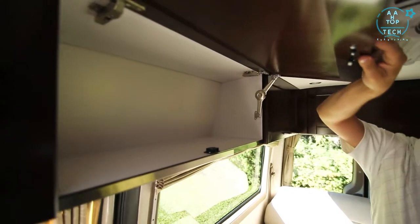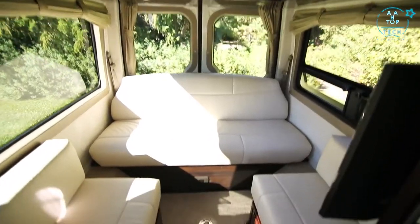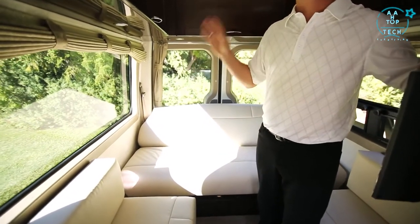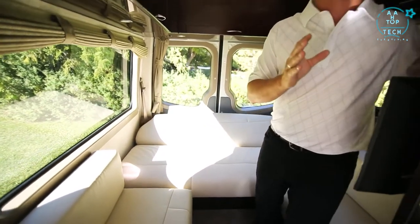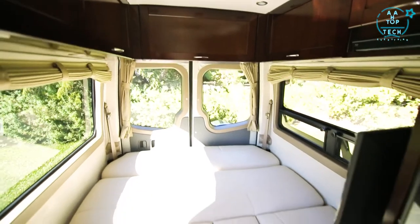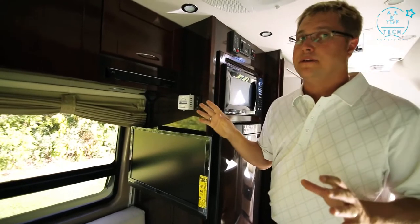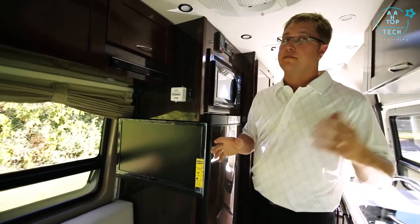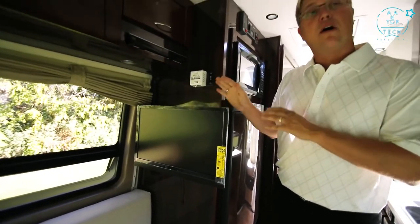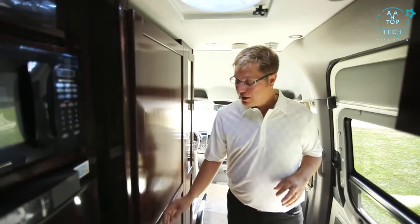The rear power sofa comes with two three-point seat belts, is covered in ultra leather, and has three inches of memory foam for a great night's sleep. By simply pressing a button you have the option of two single beds or filling in the middle for one queen-size bed. The Ascent features a Blu-ray player with built-in Wi-Fi so you can stream content from Netflix right to the 24-inch LED LCD TV, which is mounted on a swing-out arm so you can view it from the front.